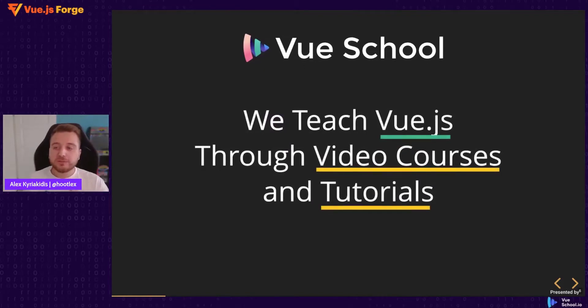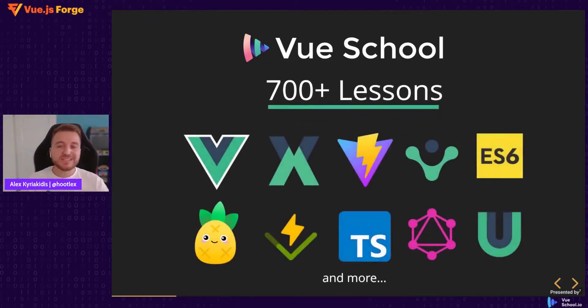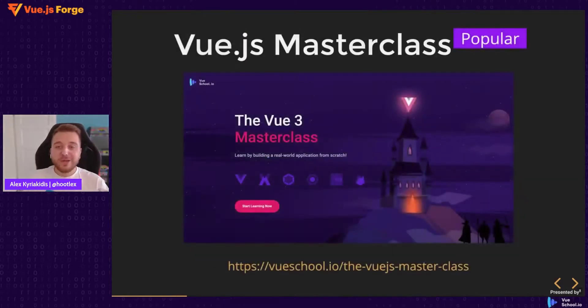As you likely know, at VueSchool we teach developers Vue.js through video courses and tutorials. We have over 700 lessons on Vue.js, Pinia, Vuex, Vite, TypeScript, ES6, and more. We are popular for the Vue.js Masterclass where developers learn Vue.js by building a real-world application from scratch.